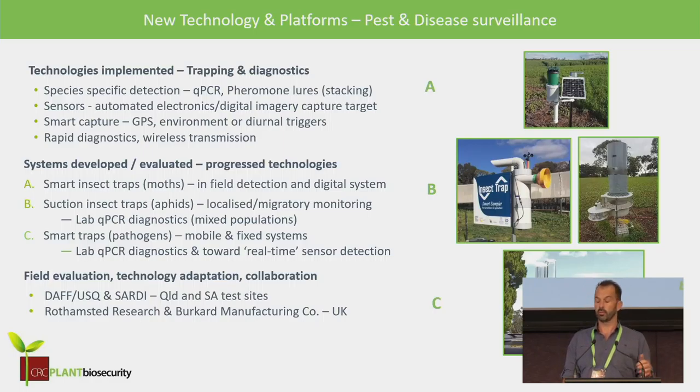I'm just going to talk about the technologies we carried through to the end. These are really all focused around trapping-type technologies — that's the area of surveillance we chose as giving us the best bang for buck. We were looking at technologies that could be species-specific or compatible with systems able to output species-specific detection. The sensors we brought into this project were those that could be automated, given the many developments in electronics and digital imagery.